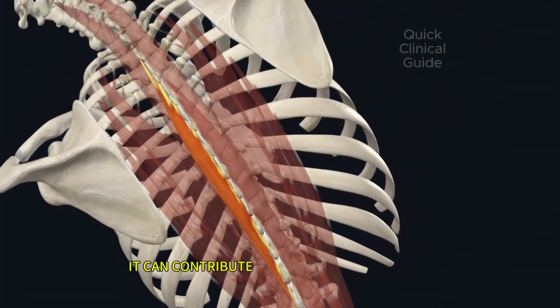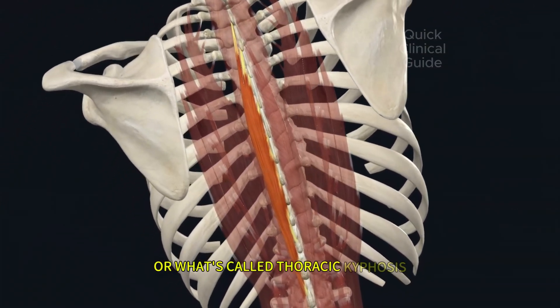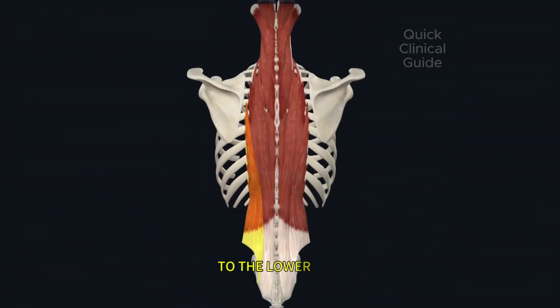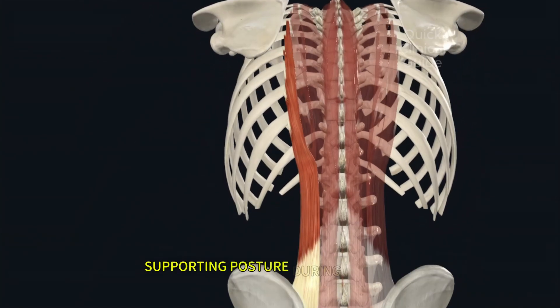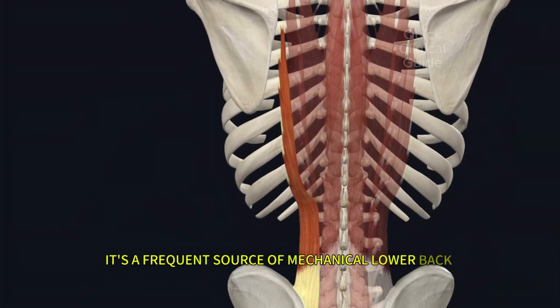it can contribute to a hunched upper back, or what's called thoracic kyphosis. The iliocostalis lumborum runs from your pelvis to the lower ribs. It helps extend and side bend your lower spine, supporting posture during movement.